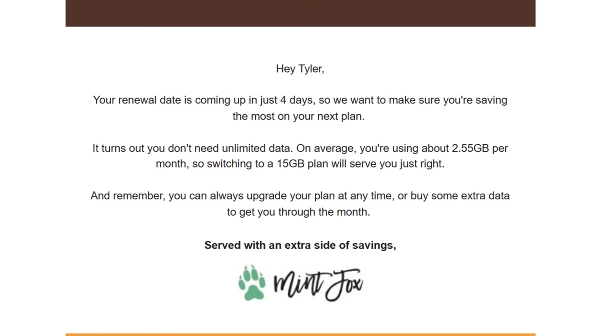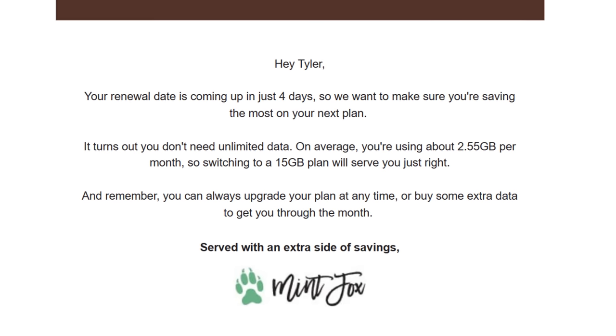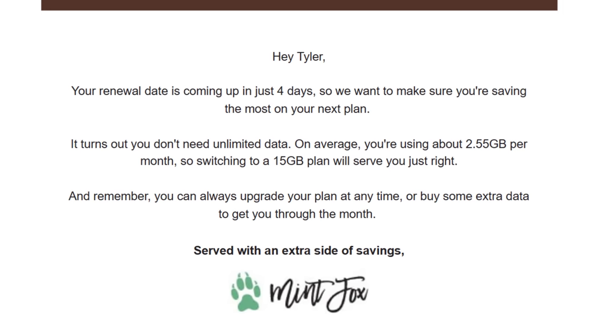One thing that really surprised me about Mint Mobile was an AI-made voicemail I received towards the end of my trial. It was voiced by actor Ryan Reynolds and basically said that I don't use as much data on the plan that I'm paying for and can save money by signing up to one of the cheaper plans. This blew my mind — the fact that Mint Mobile actively reaches out to their customers to save them more money, even if it potentially impacts their revenue. It shows the kind of company Mint Mobile truly is.